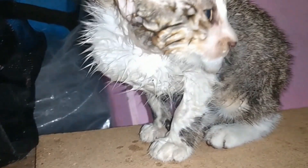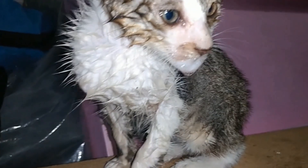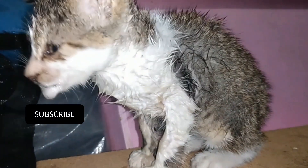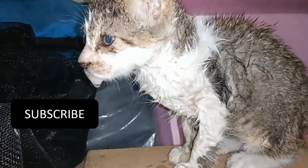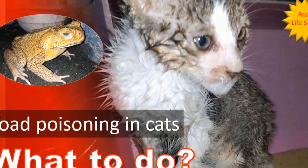Have you ever seen a cat or kitten poisoned by a toad? If you own a cat or have adopted a stray cat living outside of the house, then this video is for you.